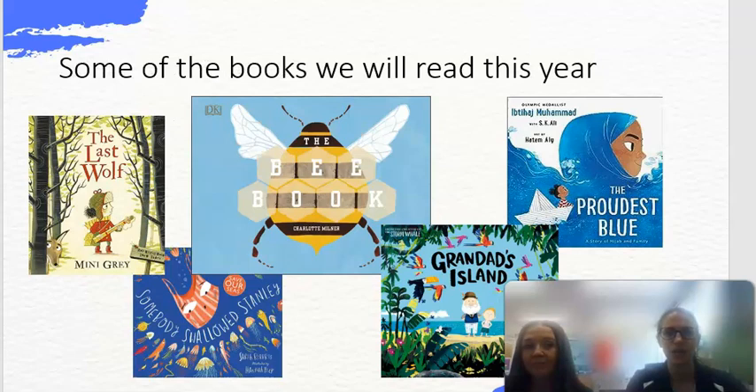Here's a look at some of the books we'll read this year. We've got lots of high quality texts that we use at Devonshire Road School. These are some of the texts we'll be looking at in English and across some of the subjects as well. We often share things on Twitter too.